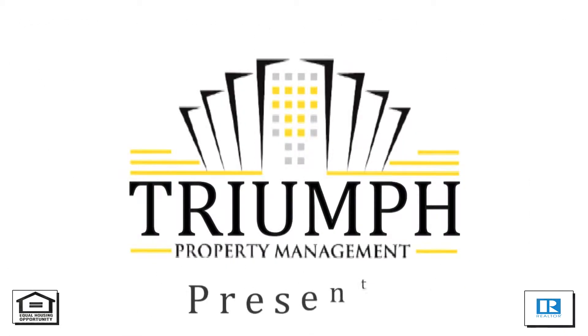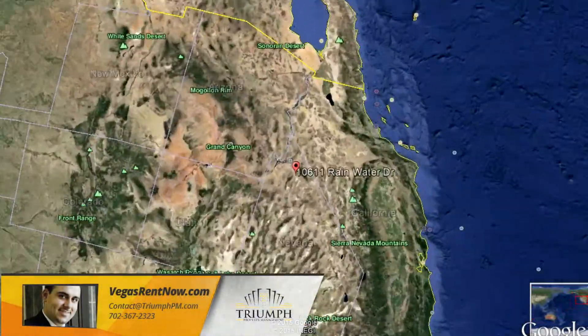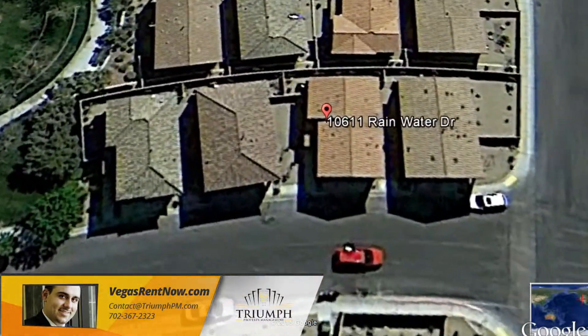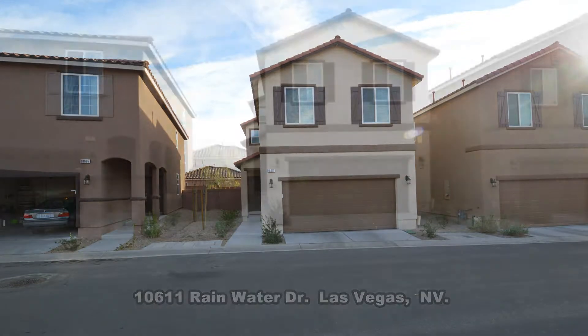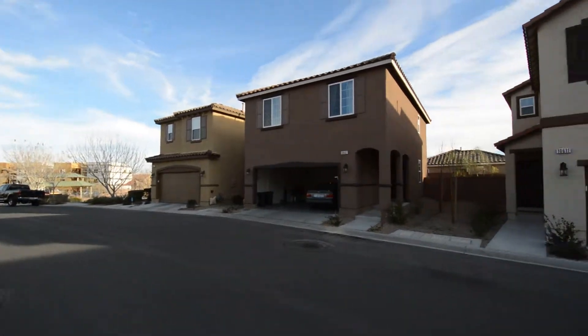Triumph Property Management in Las Vegas, Nevada presents a two-story house on 10611 Rainwater Drive in Las Vegas, Nevada. This home is in the northwest part of the valley with shopping, parks, schools, and the 215 Beltway nearby.